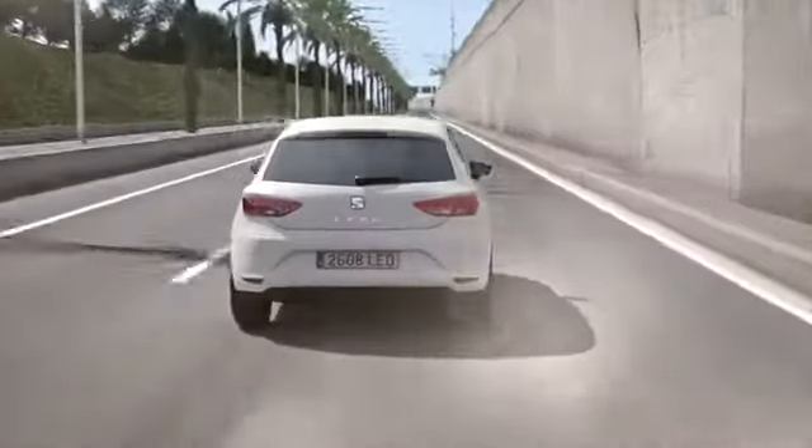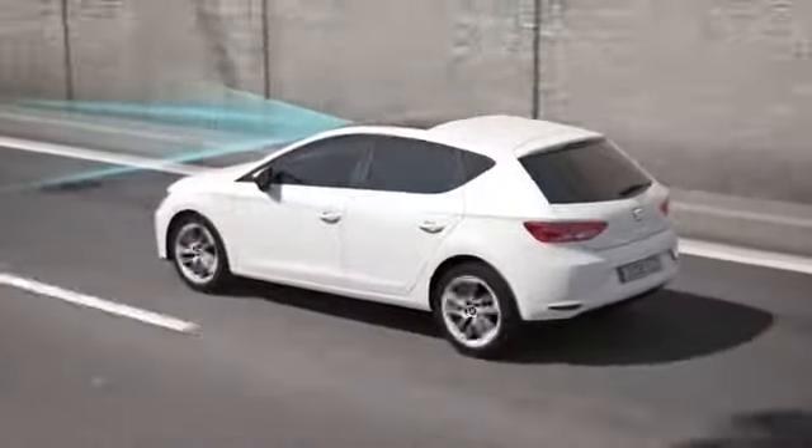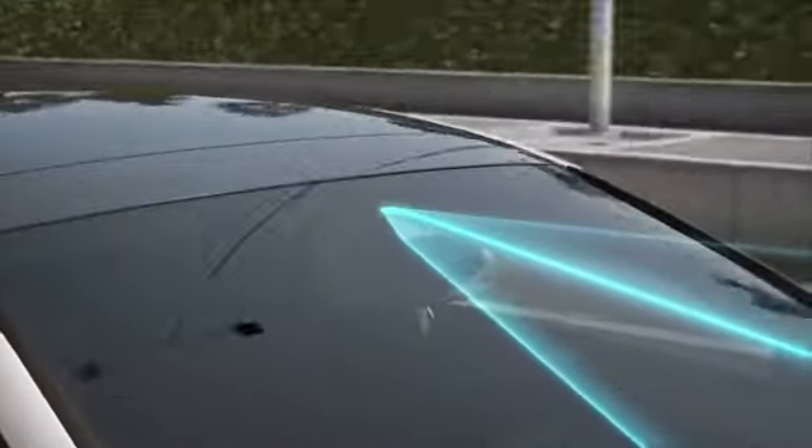Lane Assist always keeps you on track by avoiding any involuntary movement of the car from its lane during a moment of driver distraction.